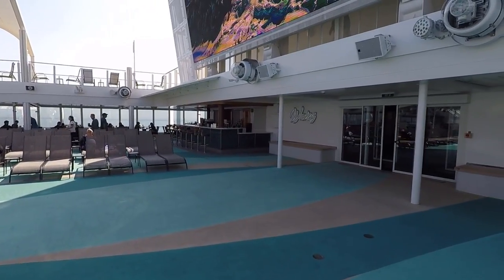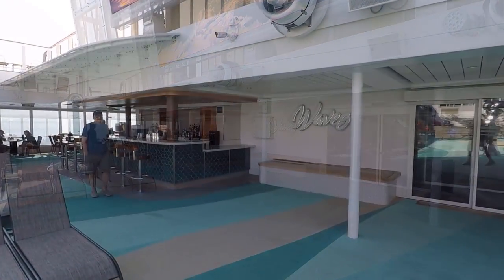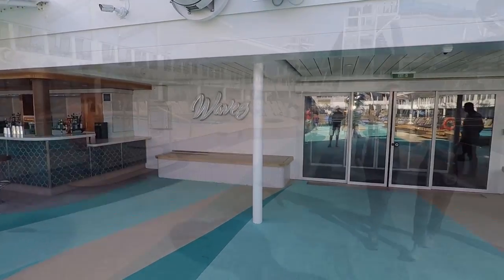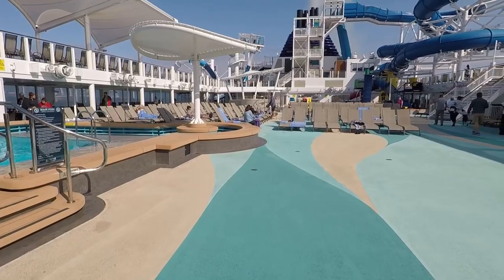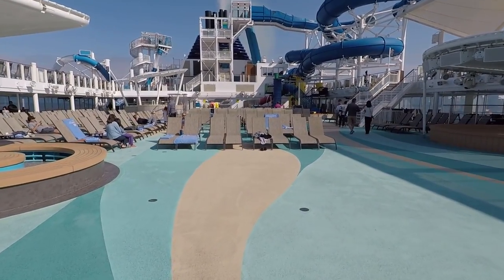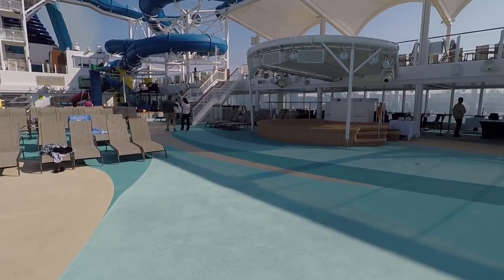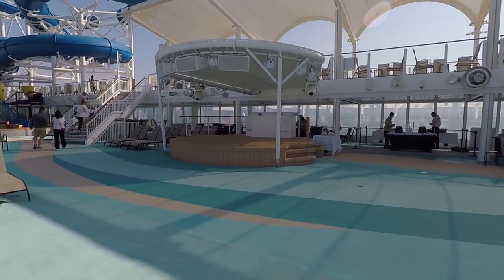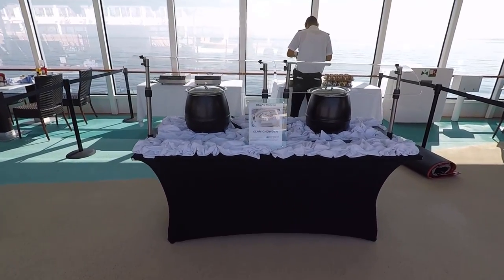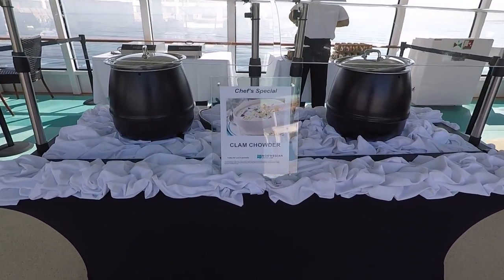There's lots of seating out here and they've got a massive screen up here as well. The Waves Bar is out here by the pool. You can see those water slides we checked out earlier over there. They've got a stage where they'll put on performances or have DJs, and today they're going to be serving clam chowder — that looks really good.